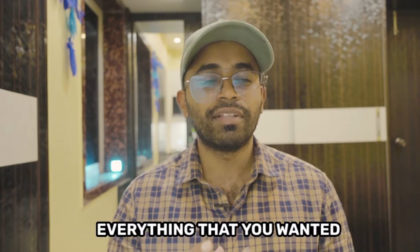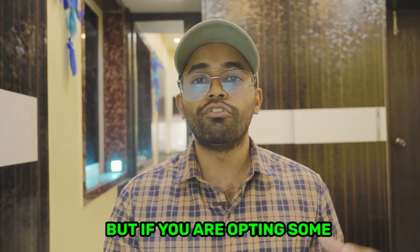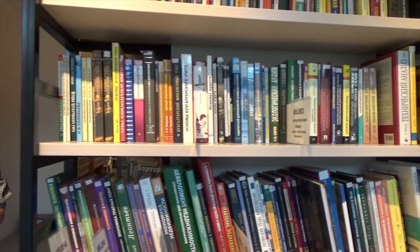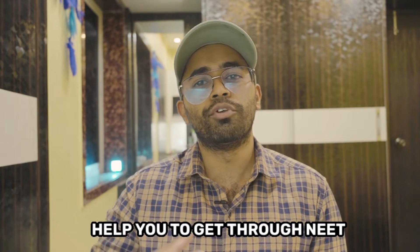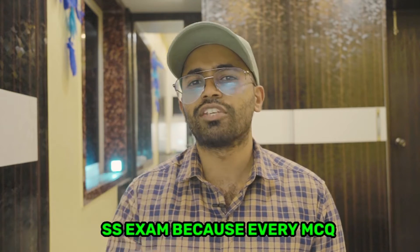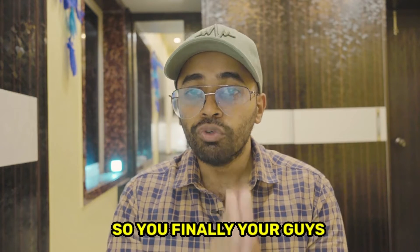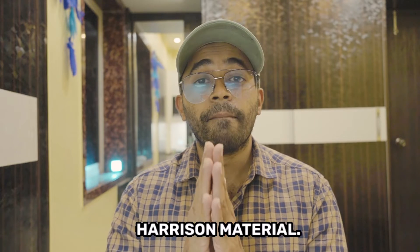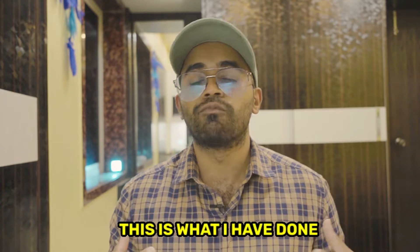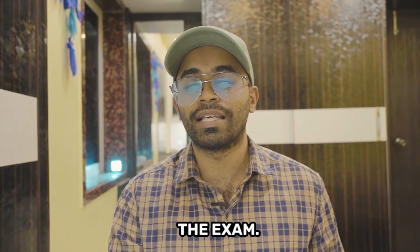Everything you need to study for NEET SS will be in Harrison itself. If you opt for some random or easier book just to pass your final exams, it definitely won't help you in NEET SS, because every MCQ given by NEET SS comes from Harrison only. So final year students, study the entire Harrison and make notes. This is what I did during my preparation.